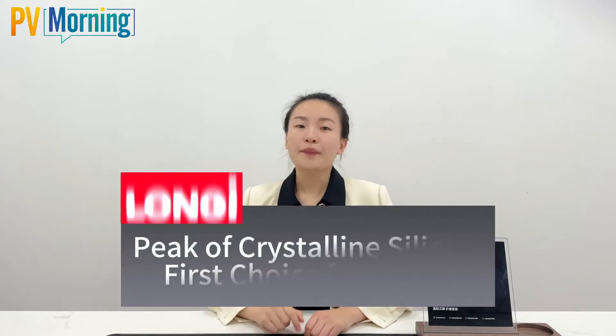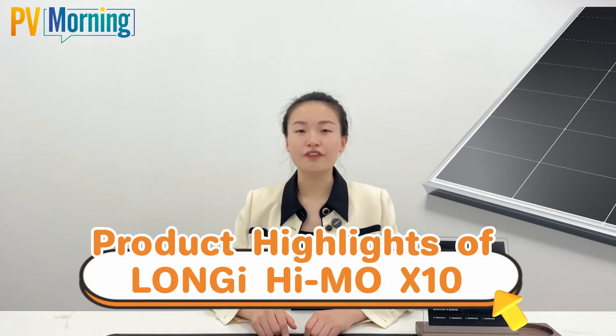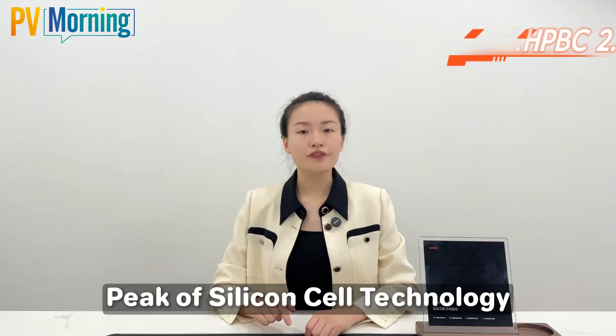Hello boys, this is Vicky. Pick off crystalline silicon, first choice for value. Today, let's explore the product highlights of Loggi Hymo X10. Highlight 1: HPBC 2.0 Pick off silicon cell technology.